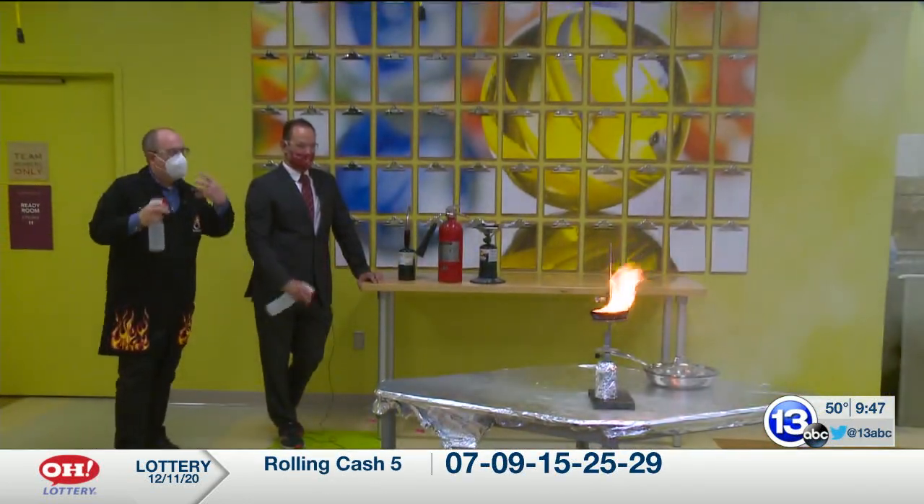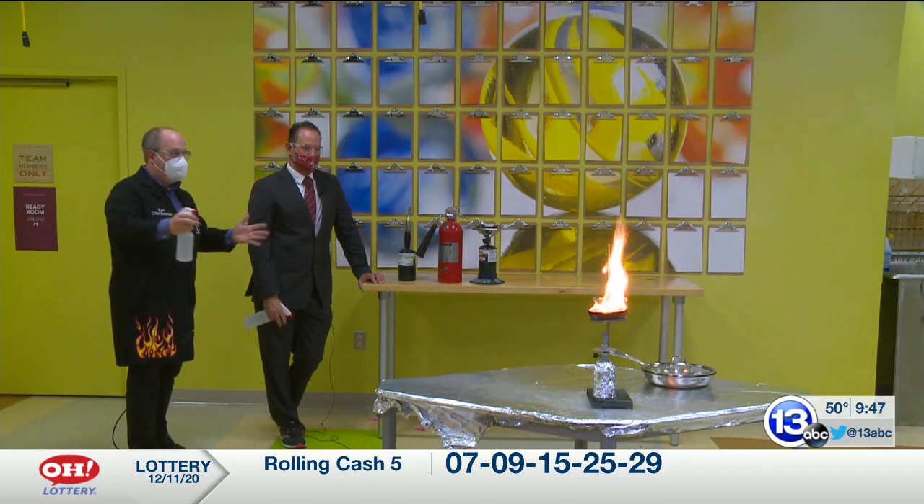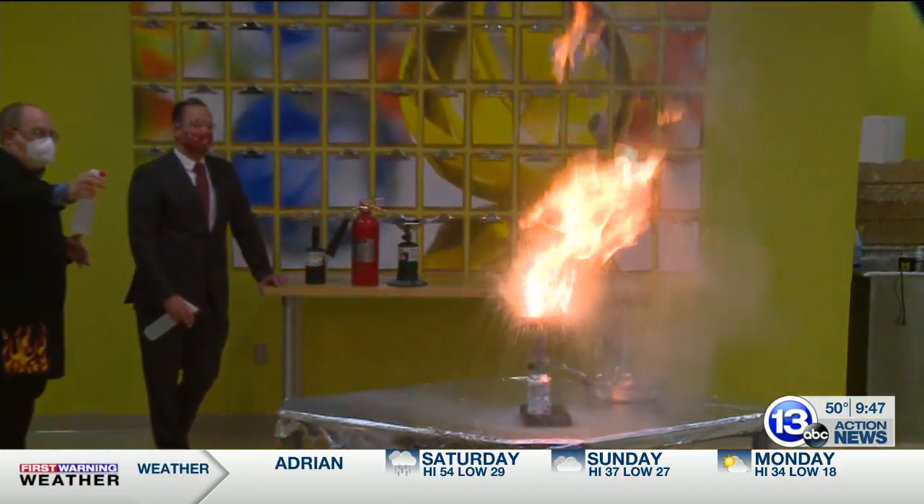Terrible idea. When the water hits the oil, it immediately vaporizes, splatters that burning liquid, and you get this incredible ball of fire.